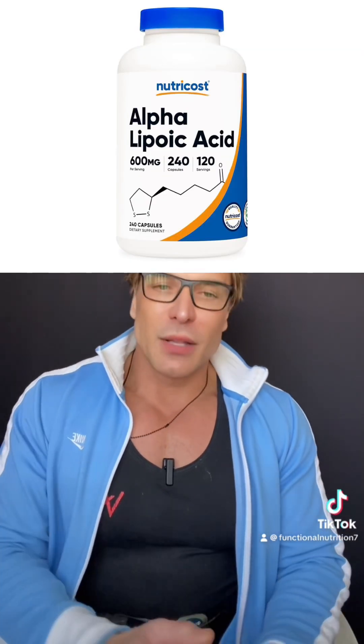Next on my list is alpha-lipoic acid. This powerful antioxidant helps to recycle other antioxidants and is important for energy metabolism. You can find it in spinach, broccoli, and potatoes, especially sweet potatoes.